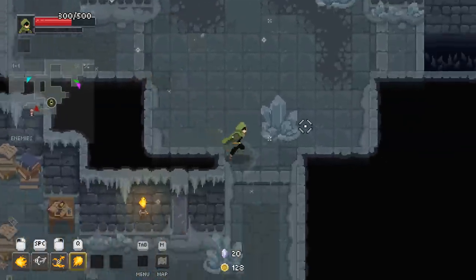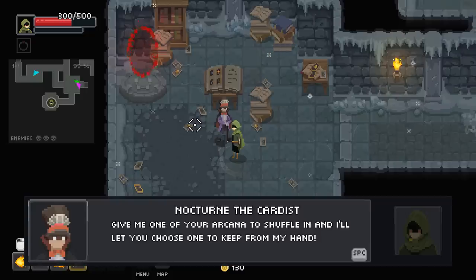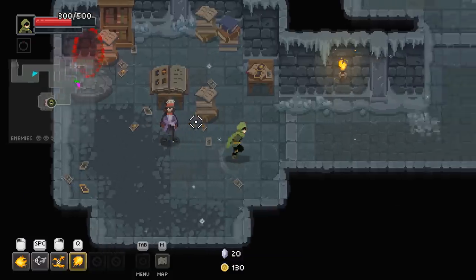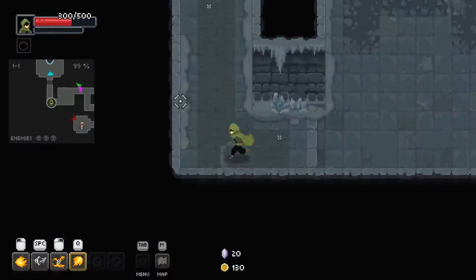Actually, there's another room down here. Give me one of your arcana — shuffle in, I'll let you choose one to keep from my hand. Nah, I'm good. I think I like my bare basic tools right now. I'm not trying to shake up the game a whole lot at the moment — I'm trying to stay centered on what I have.